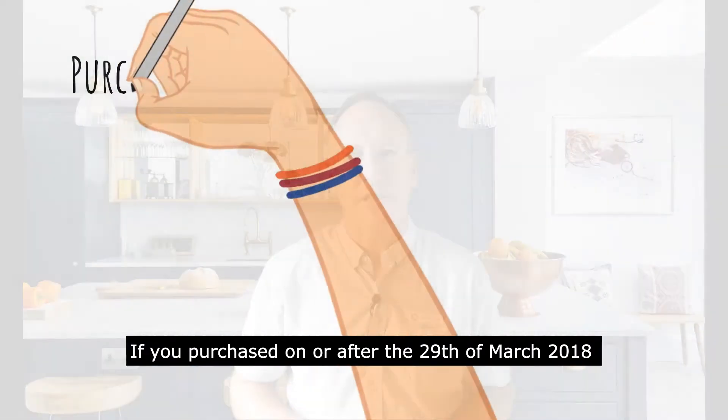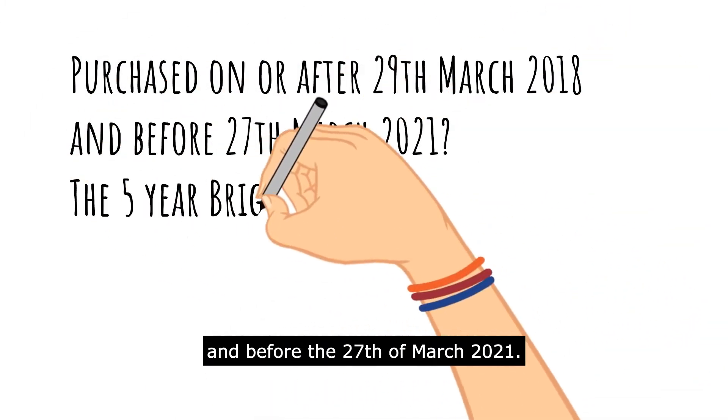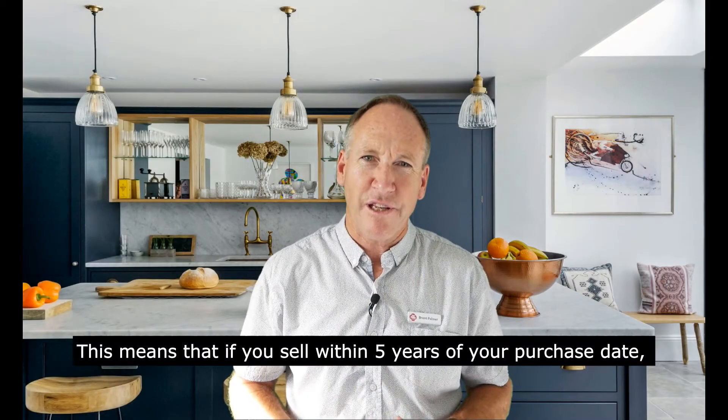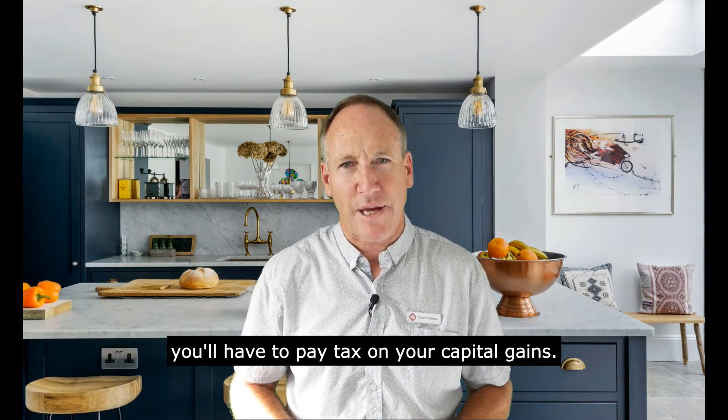If you purchased on or after the 29th of March 2018 and before the 27th of March 2021, the five-year Brightline test applies to that property. This means that if you sell within five years of your purchase date, you will have to pay tax on your capital gains.